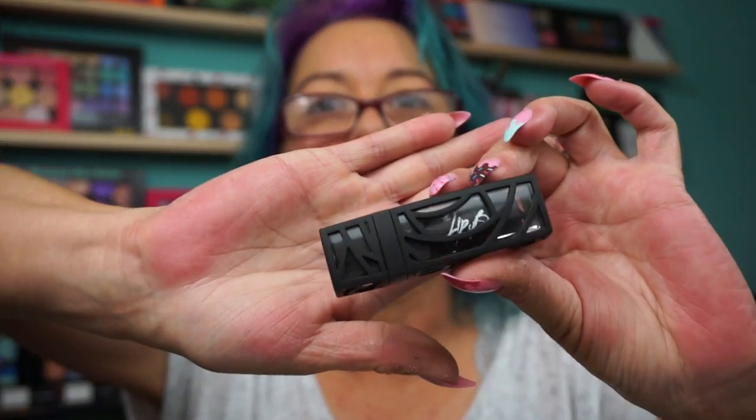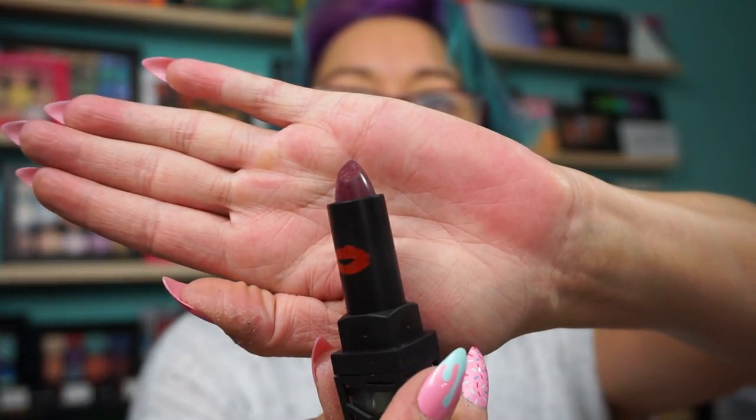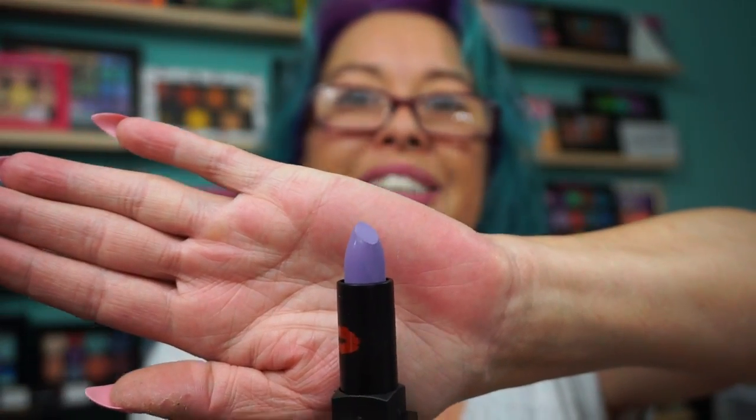Going a little off to the Lip Bar. They have fun packaging. This is the shade More Low — it has like a little kiss on the front. It's a deep berry shade. I also picked up another one. These are the Lip Bar, normally $20, they were $5. And this is a lavender shade — Lavender Mojito.